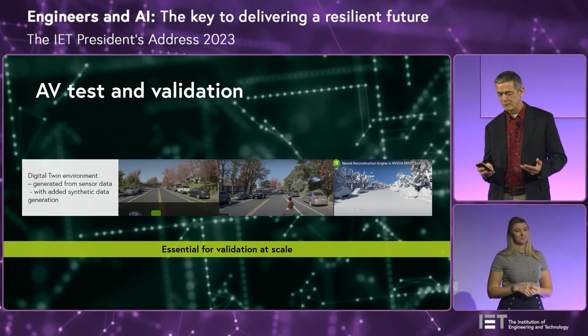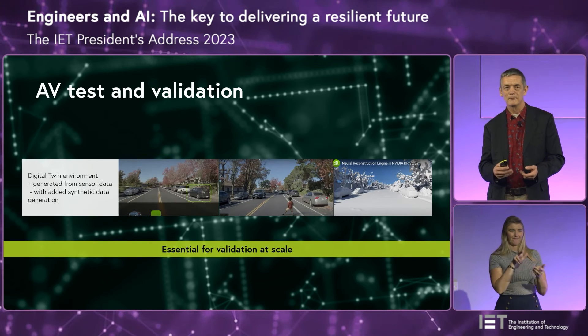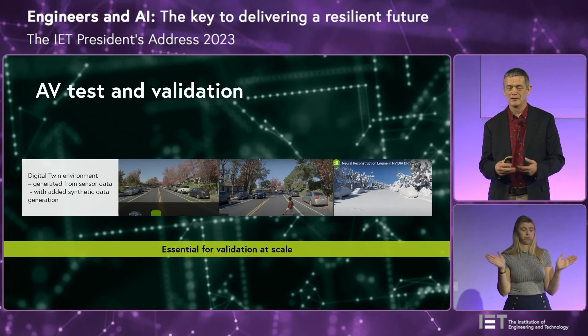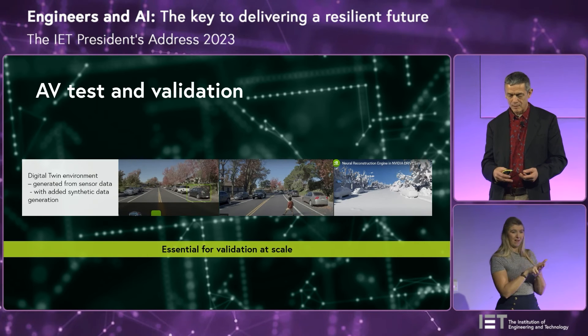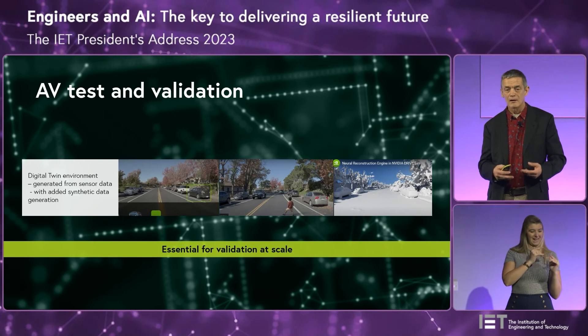One of the biggest places this becomes really important is in autonomous vehicle test and validation. The scope of functionality in autonomous driving is enormous, and the number of possible test cases is almost infinite — so trying to test and validate in the real world is just about impossible. But with a digital twin environment generated directly from test data and then manipulated to change scenarios — adding different weather conditions, turning a dry environment into a snowy one, adding actors like balls bouncing into roads or children running after them — it is possible to do that validation. That's the key to making it possible to develop autonomous driving systems.